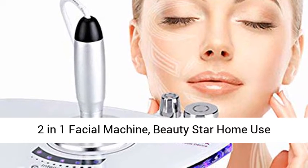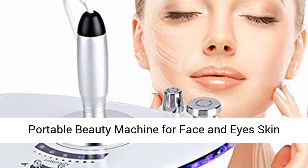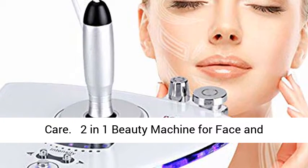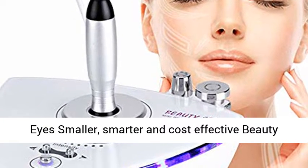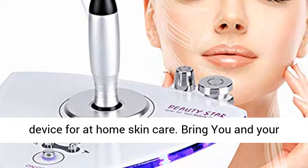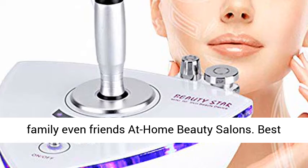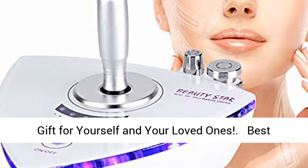2-in-1 Facial Machine. Beauty Star Home Use Portable Beauty Machine for Face and Eyes Skin Care — a 2-in-1 Beauty Machine for Face and Eyes. Smaller, smarter, and cost-effective beauty device for at-home skin care. Bring you and your family, even friends, a home beauty salon experience. Best gift for yourself and your loved ones.